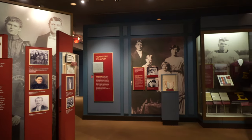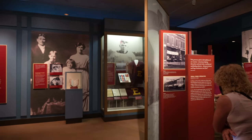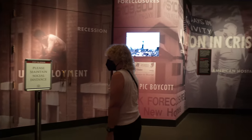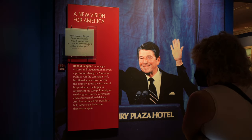The museum starts you out with a look at Ronald Reagan's early family life, growing up in California, being a football hero, and then his aspirations into politics, where he eventually became the governor of California, and then that led him to eventually the White House and running for president.